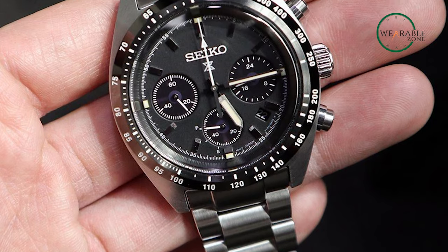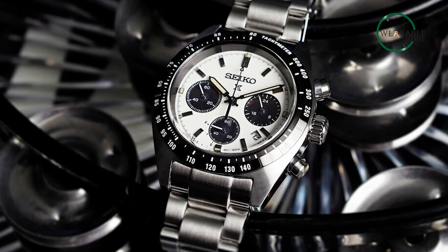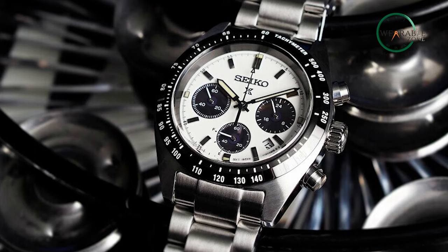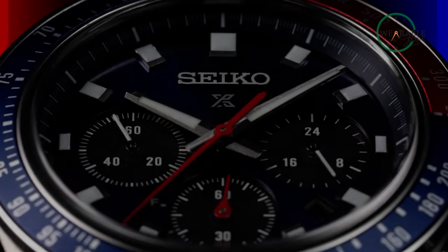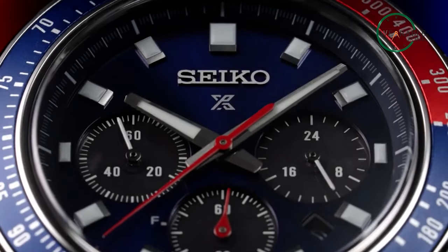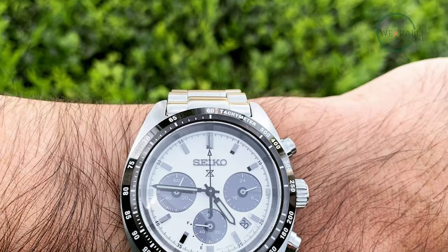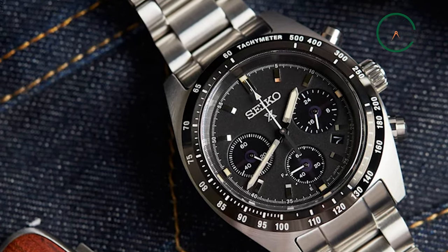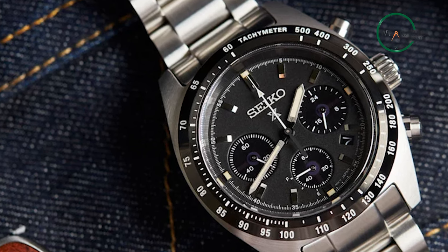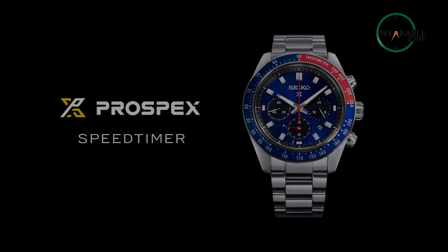Its tachymeter scale allows you to measure average speed over a fixed distance. With its 100-meter water resistance, this watch is ready for anything from a day on the race track to a dive in the ocean. With its Japanese quartz movement, durable stainless steel case and band, chronograph function, and tachymeter scale, this watch is both accurate and reliable. Its calendar function also displays the day and date. Whether you're a motorsports fan or simply looking for a durable and stylish watch, the Psycho Prospect Speed Timer PV watch is a perfect choice.